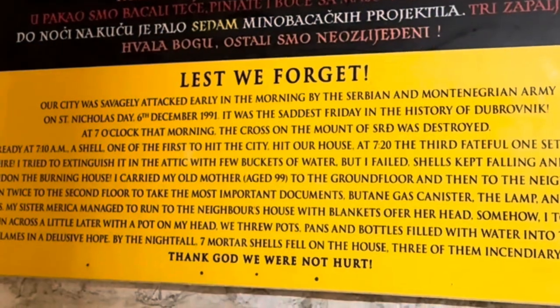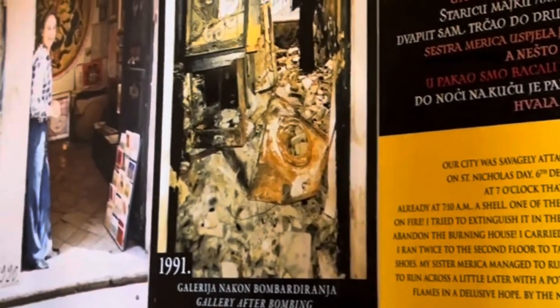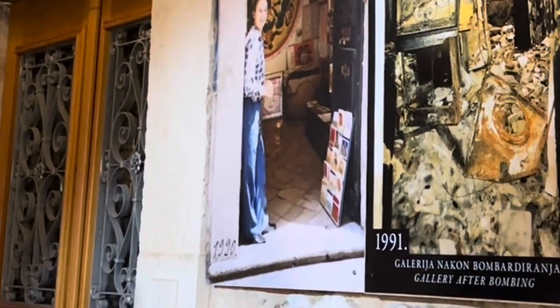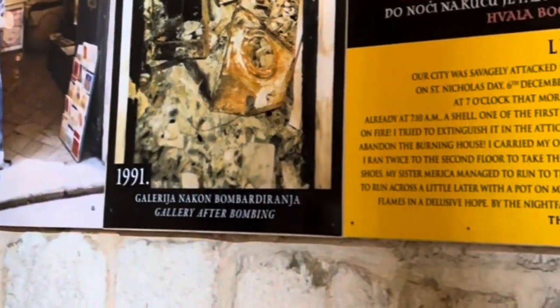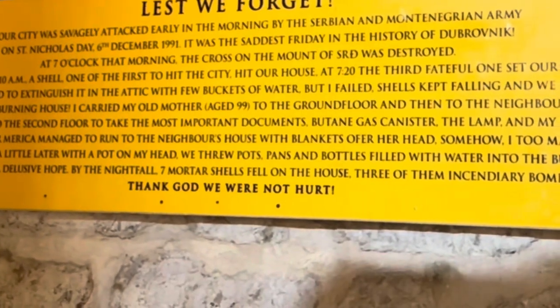It wasn't until our last night that we even noticed this plaque on the side of our Airbnb. The building was part of history — it was destroyed by the Serbian and Montenegrin armies on December 6th, 1991. Much of the city was damaged and destroyed, then rebuilt.